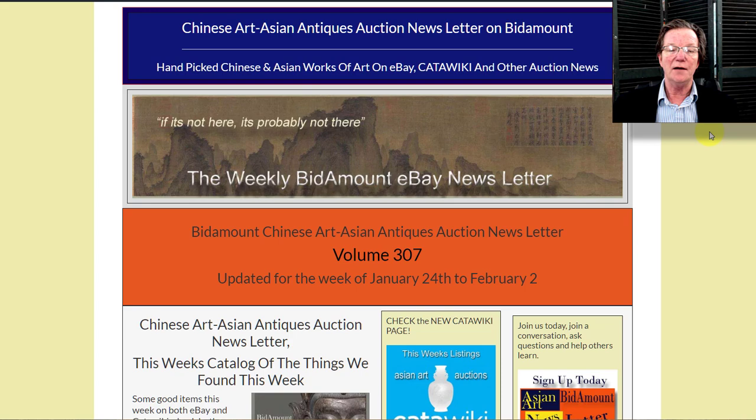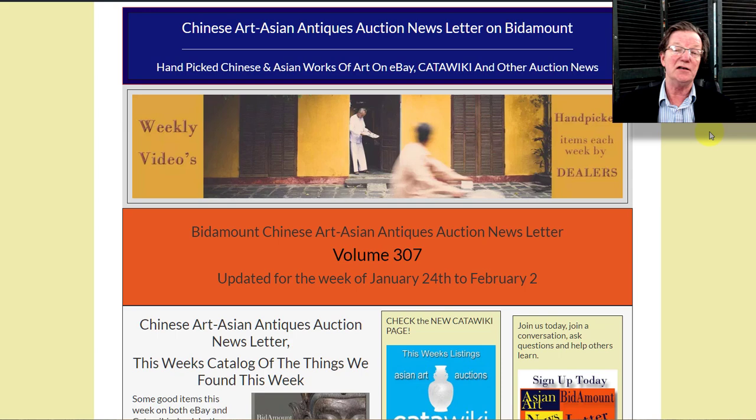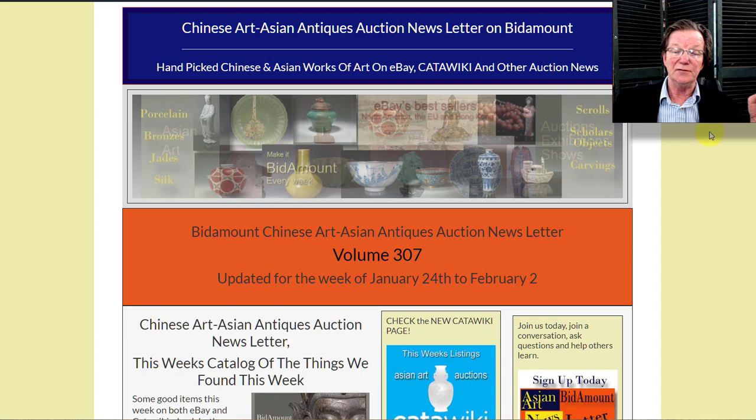Hello, this is Peter Combs from BitAmount.com and P.L. Combs Asian Art in Gloucester, Massachusetts. Today is Friday, January 31st, 2020, and this is our weekly video where we look back at last week's eBay and Catawiki auction results, see what's coming up next week, and cover other news.